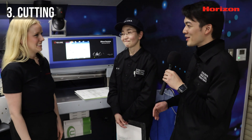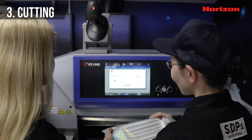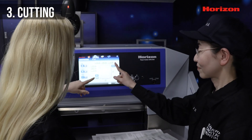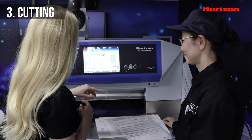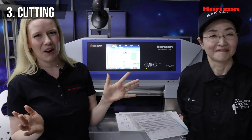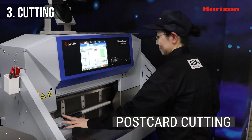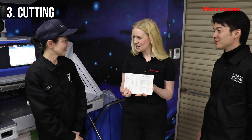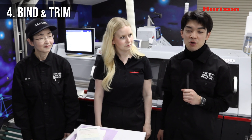Here we are at step three, where we're going to cut the cards. Adrian, can you help Matsue-san? Can you scan the barcode, please? There we go. This is the general job information — press okay. And these are the cutting instructions, which are sent through Ice Link from Ishiki-san. I'm going to let Matsue-san do the cutting, because I haven't taken the Japanese safety course, even though there are safety features on the machine. Here we have our finished cut cards.